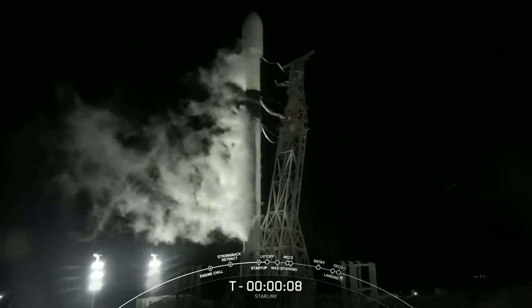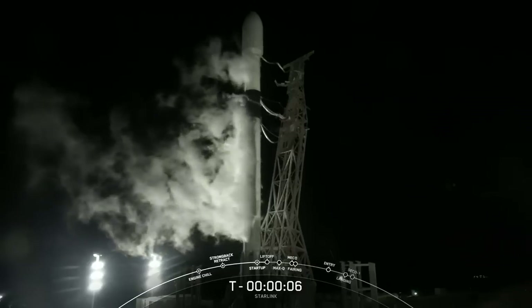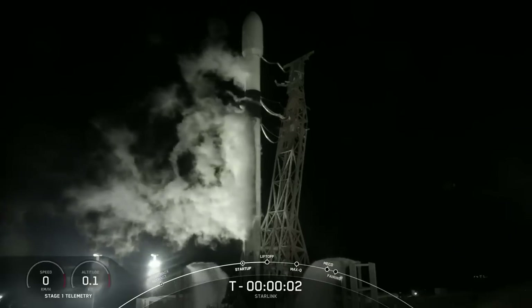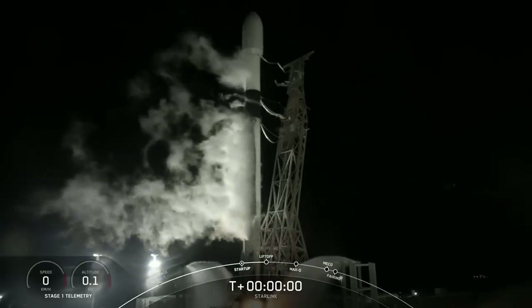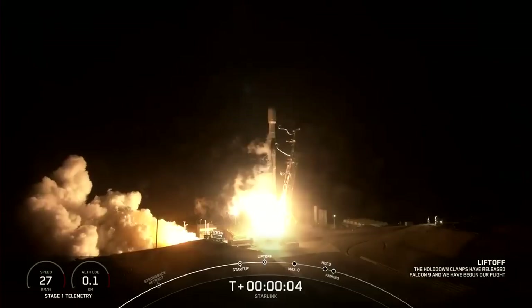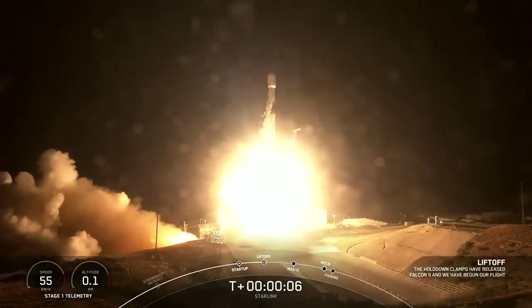9, 8, 7, 6, 5, 4, 3, 2, 1, ignition, and liftoff of Starlink 3-4, go Falcon 9.